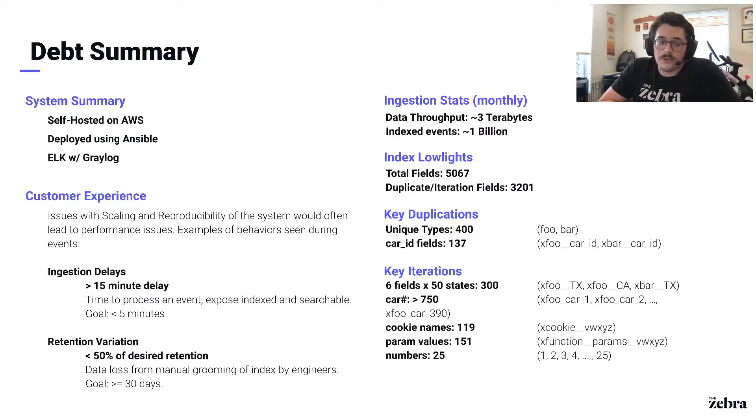Our old logging system was self-hosted on AWS. We deployed it using Ansible, and it was an ELK stack — Elasticsearch, Logstash, Kibana — with a Greylog sibling deployment alongside it. This is a perfectly valid system used at many places. However, it hadn't aged well at the Zebra, due to employee turnover and changes in technical vision. The state of the system wasn't very well maintained, and the infrastructure-as-code that we did have for it quickly lost trust.